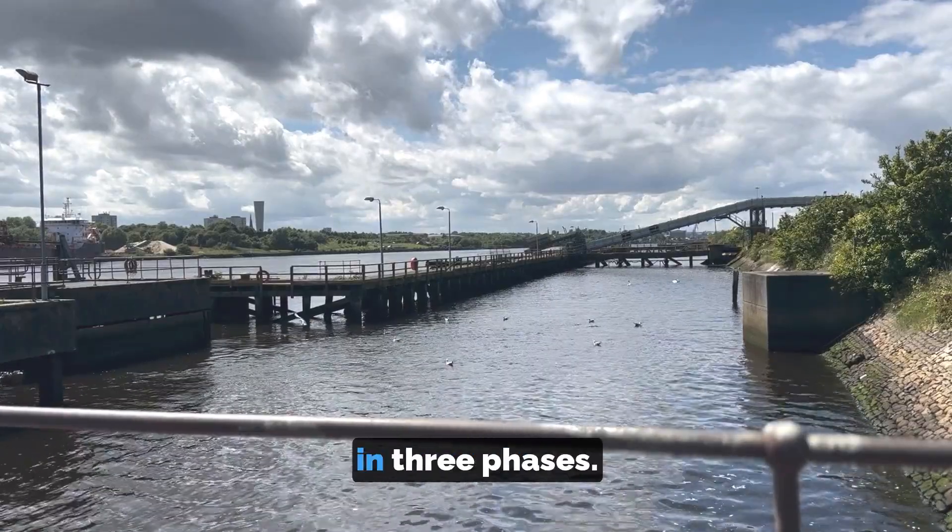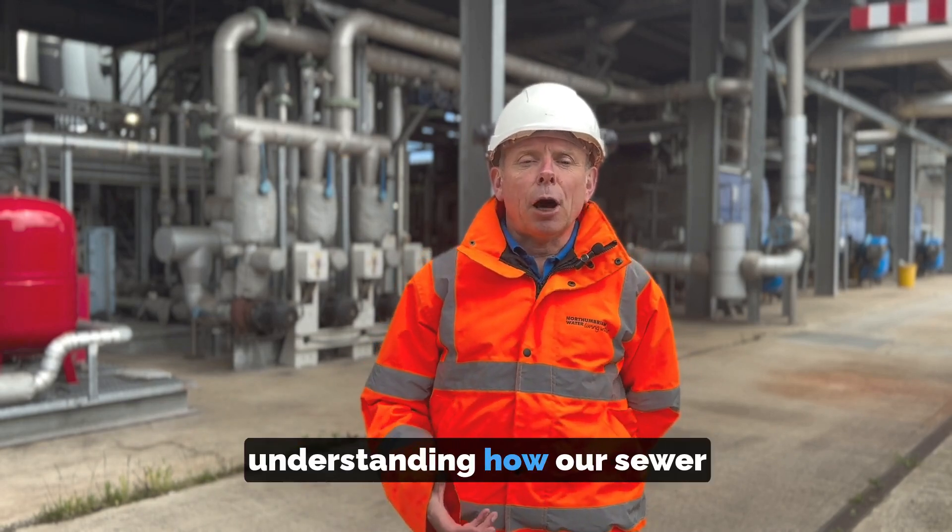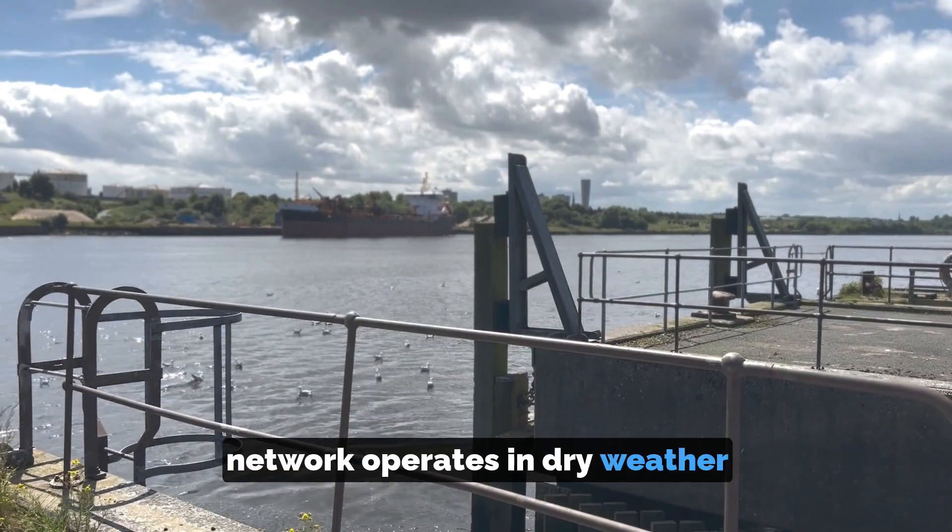The project will run in three phases. The first phase is all about data collection and understanding how our sewer network operates in dry weather and in wet weather.